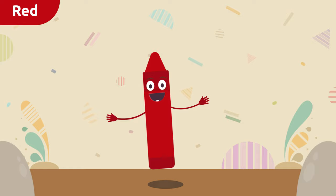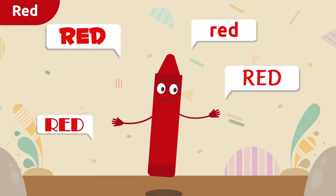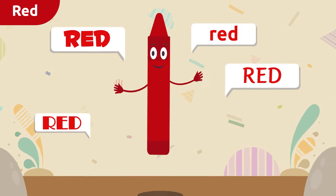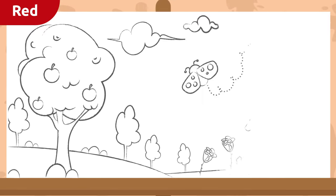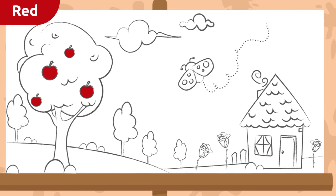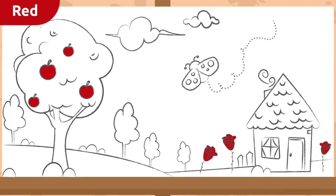Let's repeat my name all together: red! Red! Louder — red! Now let's see how many things we can color red. The apples on this tree, they look great! And these roses — let's color them red too.